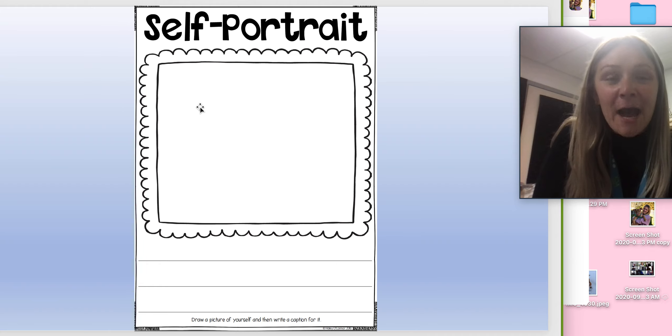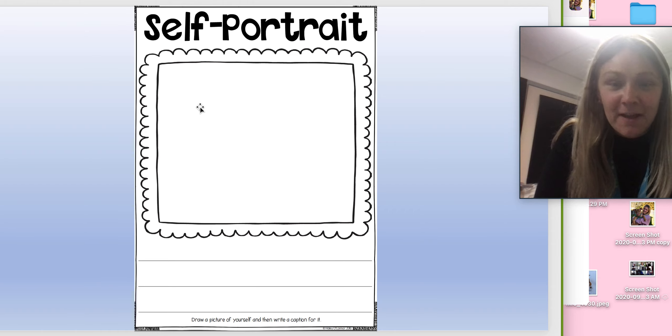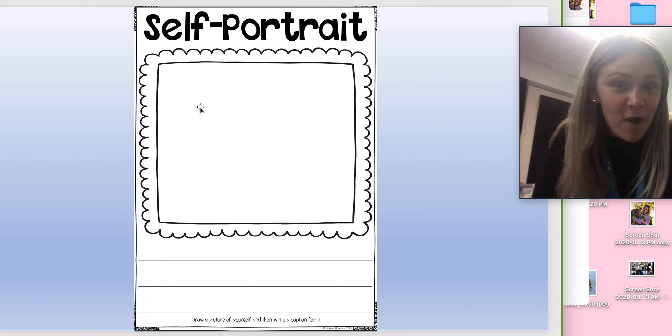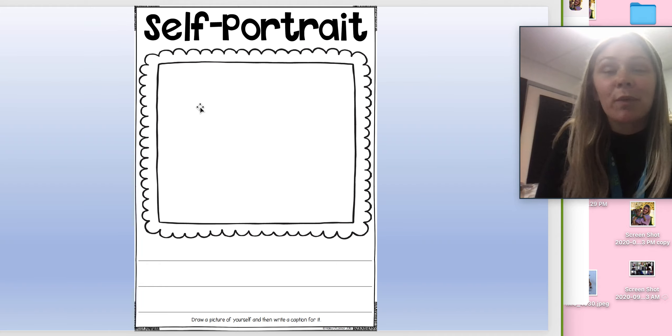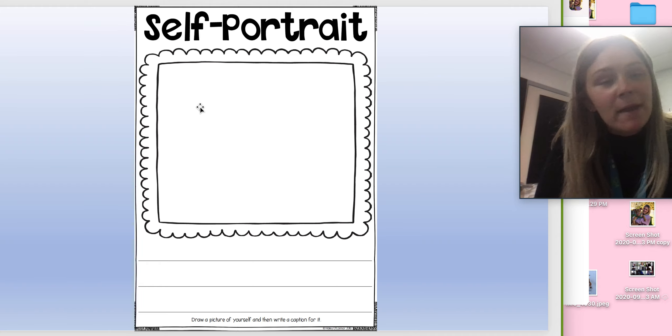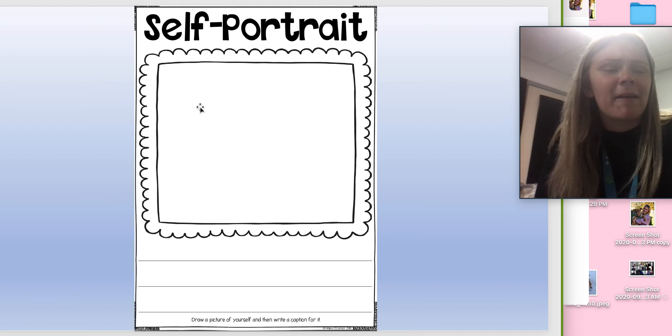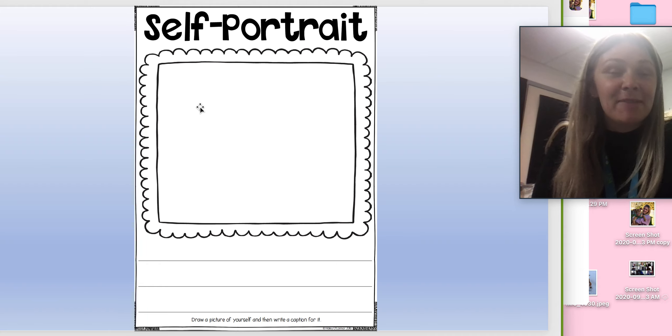And again, you are going to write a caption for it. So you can write a caption of yourself. Maybe you're doing something in the picture — maybe you're playing with a friend, maybe you are reading a book. Or maybe you just say: this is me with blonde hair, this is me in my favorite shirt, this is me in my favorite dress, this is me with my favorite toy.